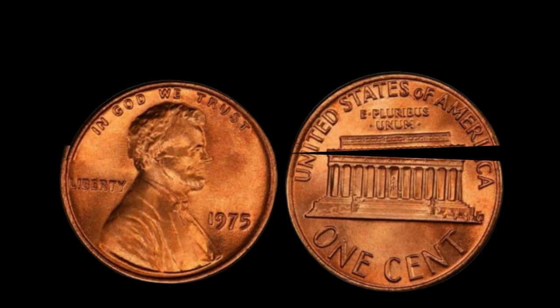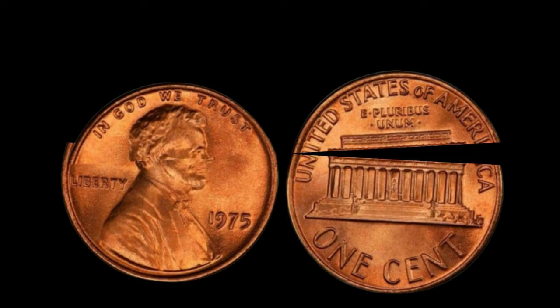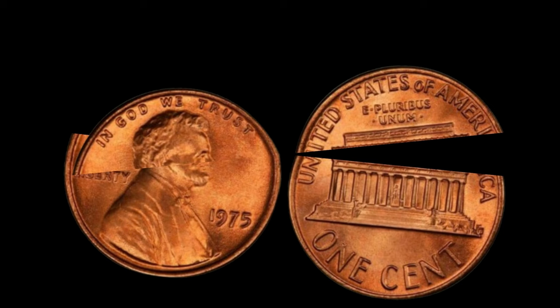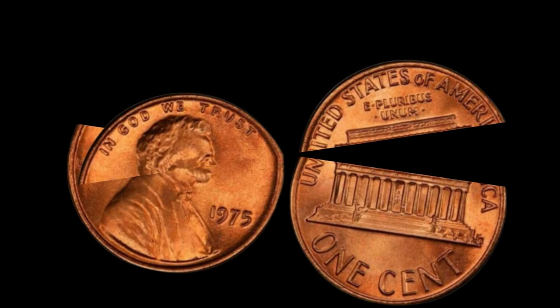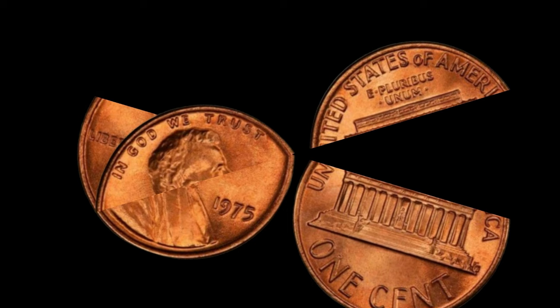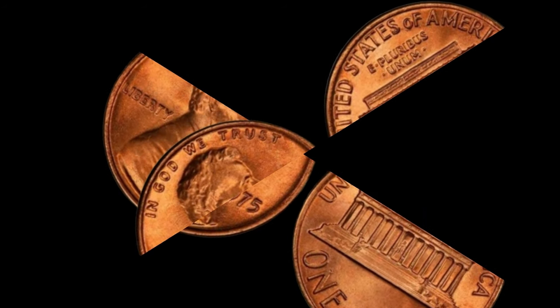If you happen to stumble upon a 1975 Lincoln penny without a mint mark in your pocket change or inherited collection, don't dismiss it as just another penny. It could very well be your ticket to a fortune. The story of the 1975 Lincoln penny — a coin worth millions and a testament to the enduring allure of numismatics. Finally, this coin's value is $2.1 million.